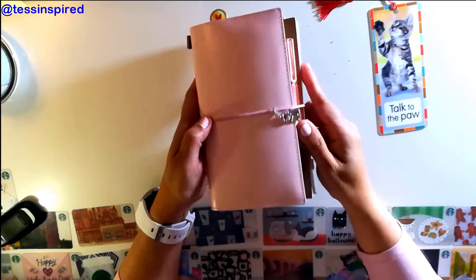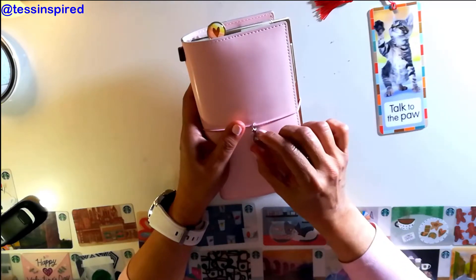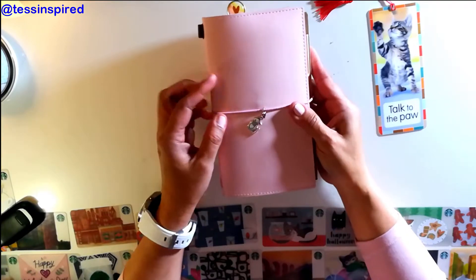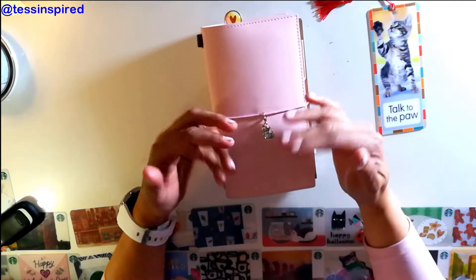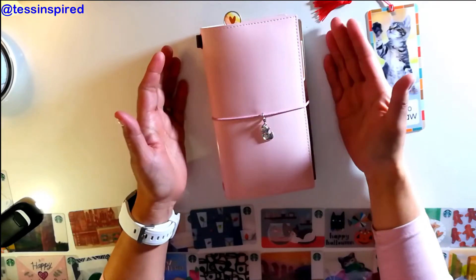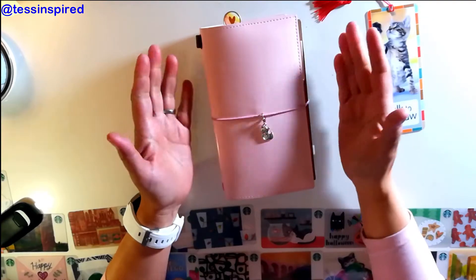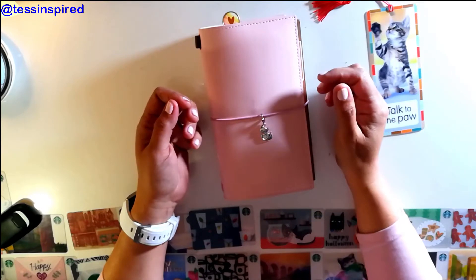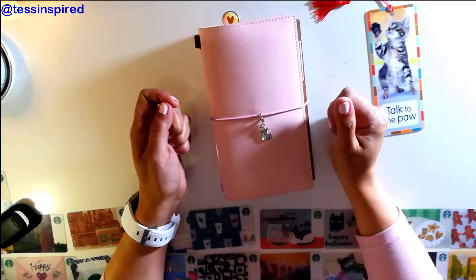I wanted to show you briefly how it all combines into one functional system. I put this in my purse and it's really handy when I'm out grocery shopping, checking current events, or jotting things down. If you're looking for something with more function and a way to motivate yourself to be more organized, this might be the thing for you. I hope this helps — if you have any questions, please leave them in the comments and I'll get back to you as soon as possible. Thank you and have a great week!